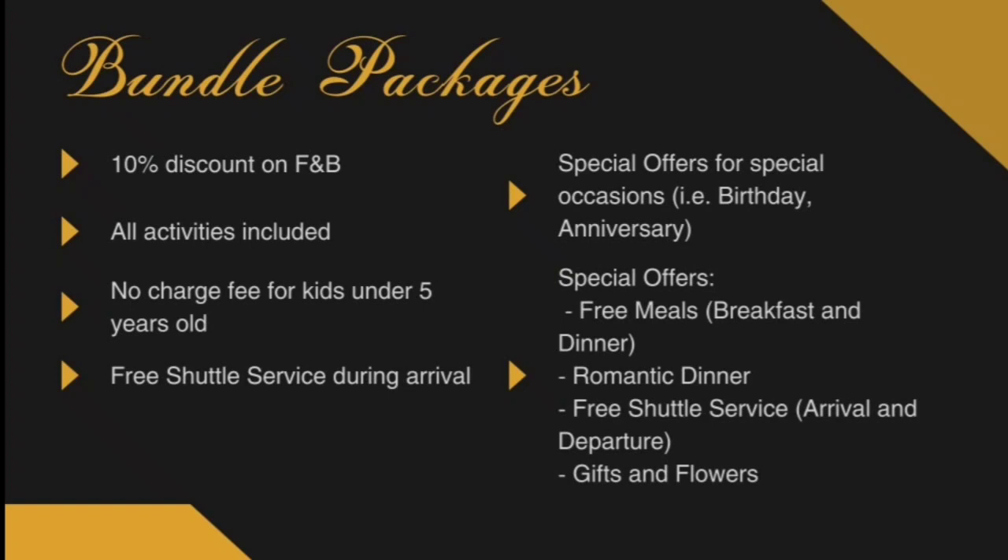Our bundle package includes: a 10% discount on food and beverage, all activities included, no charge fee for kids under 5 years old, free shuttle service during arrival, and special offers for special occasions such as birthdays and anniversaries. Guests are free to choose one special offer for their special day. Our special offers are: free meals consisting of breakfast and dinner, a romantic dinner date, free shuttle service during arrival and departure, and gifts and flowers.